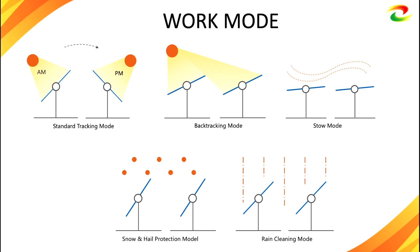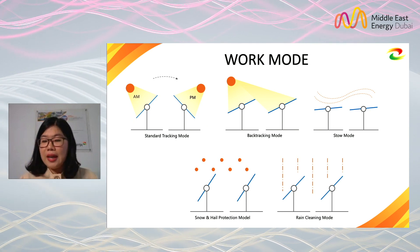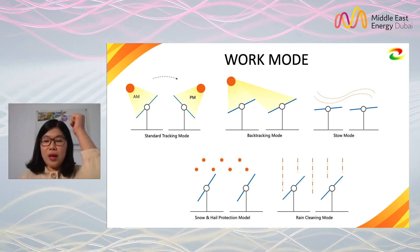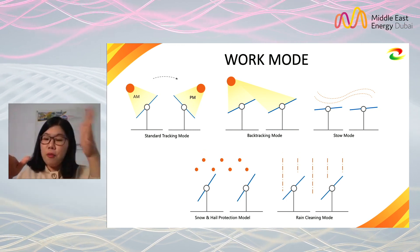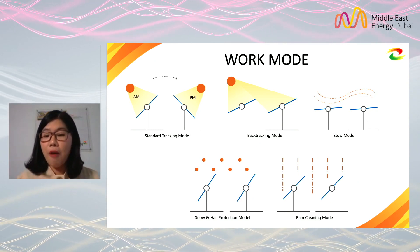After an overview of the whole system, let me explain how a tracker works. We have typical work modes: tracking mode, back-tracking mode, stow mode, snow and hail protection mode, and raining mode. The back-tracking mode is used in early morning and late afternoon when the sun's position is relatively low and may project a very long shadow. With back-tracking, we can avoid one tracker projecting a shadow onto the neighboring tracker, which increases power generation.